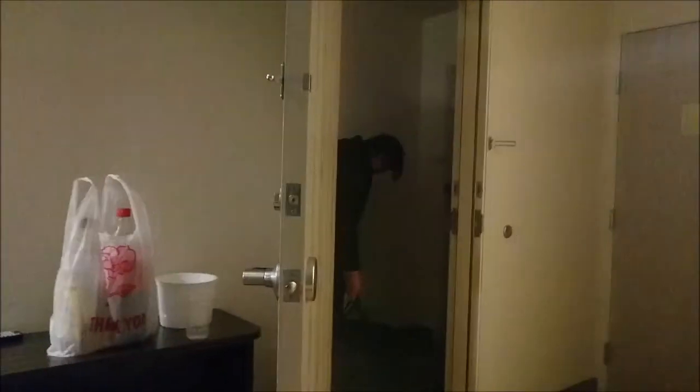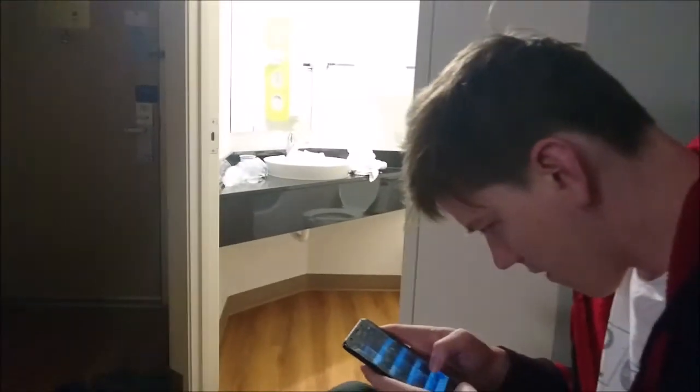All right, welcome back. I think this is day 56.